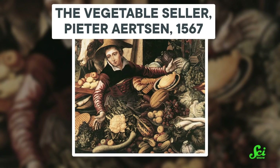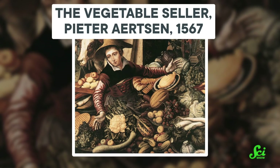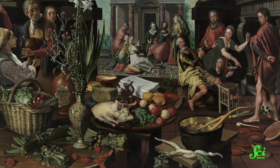Take Pieter Aertsen's work The Vegetable Cellar from 1567, for example. Like other paintings by Dutch artists around that time, it shows carrots in many different colors — orange, white, purple, and even red. But look at later paintings by Aertsen and others, and you'll notice mostly orange carrots.